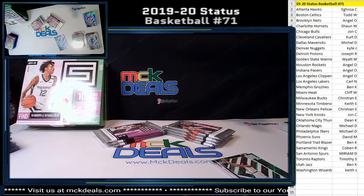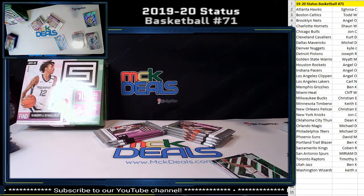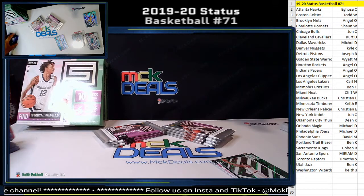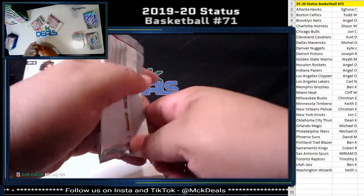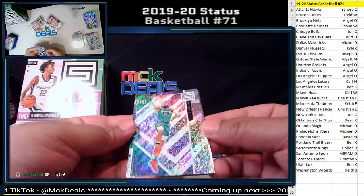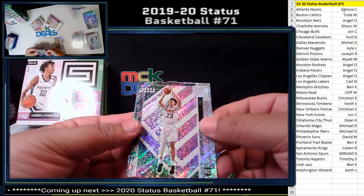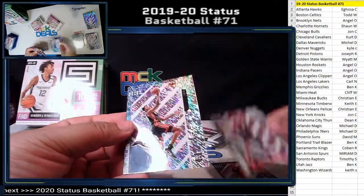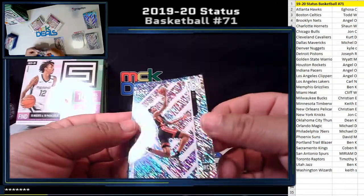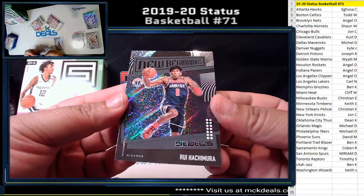No Zion or Ja sign yet. Hopefully we see those guys soon. A card for the Suns, Kawhi for the Clippers, KZ Okpala rookie card for the Heat, Rui New Beginnings — Rui Hachimura for the Wizards.